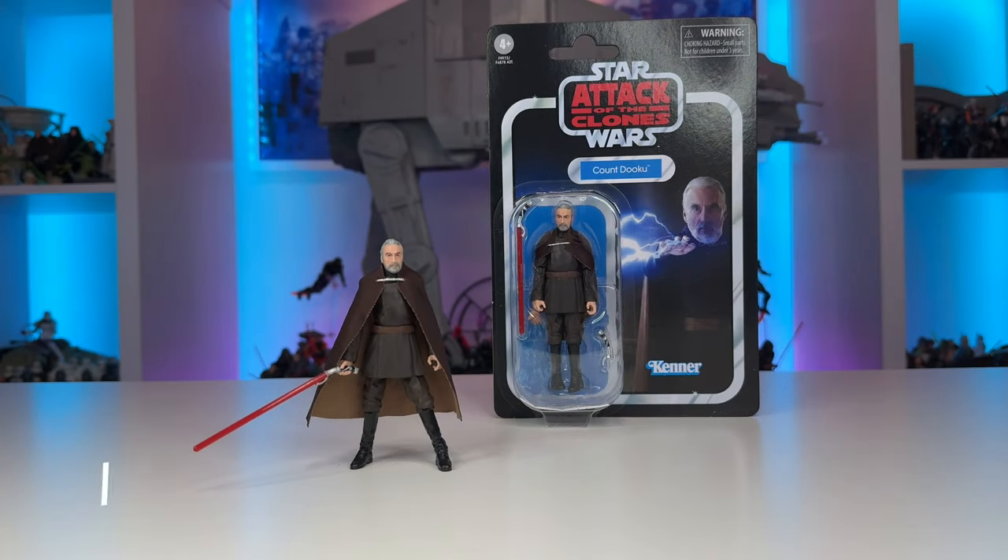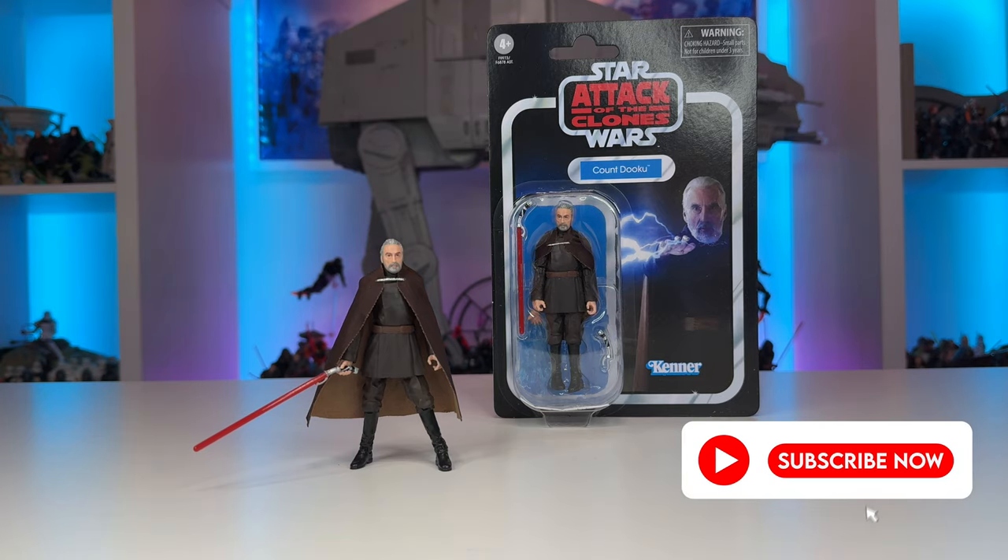Hello YouTube and fellow Star Wars collectors! On this episode of Toys Are The Way, we will be taking a look at a highly anticipated character from the first wave of Vintage Collection figures for 2024 — Count Dooku from Attack of the Clones.